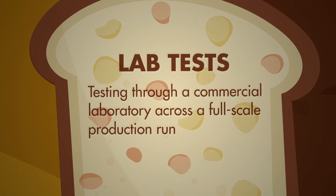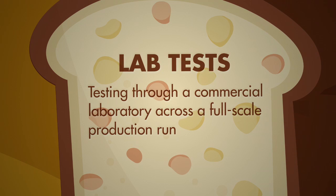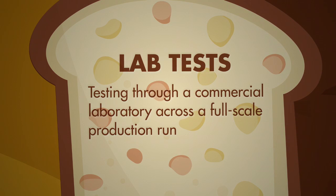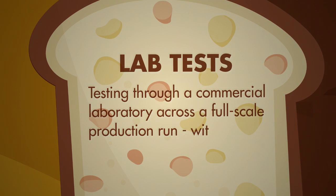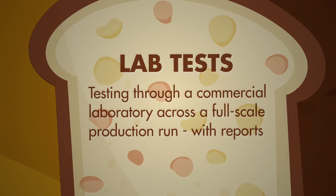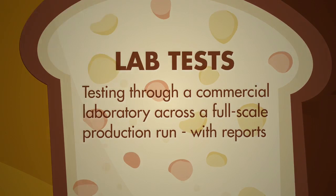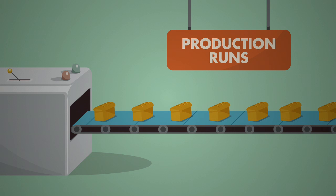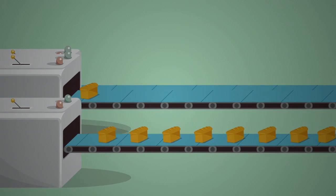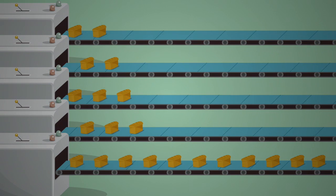Baking Stuff contracted a commercial laboratory to test the level of dispersion of the fish oil in an individual loaf and across a full-scale production run. The laboratory compiled the results in a series of reports that were provided to Baking Stuff. Once the fish oil encapsulation testing had progressed from individual loaves to the production line, Baking Stuff used their automated baking machine, which also produces four other bread batches at the same time.